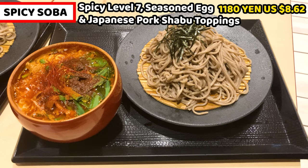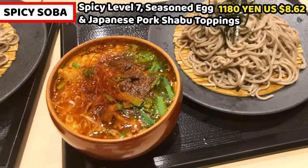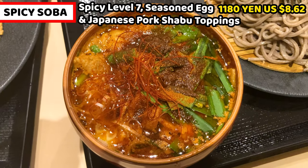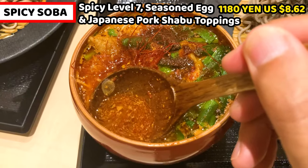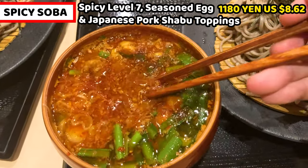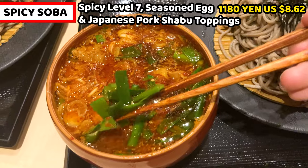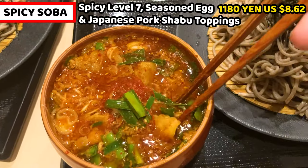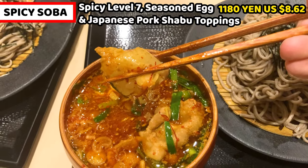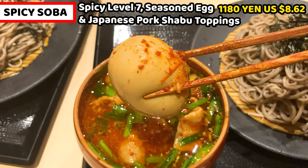This is spicy soba level 7 with seasoned egg and Japanese pork chop. It costs 1,180 yen, about 8.62 US dollars. Look at the dipping soup — it's so red! Surprisingly, the soup is not really thick; it's runny but amazingly red. Sliced chili is in the soup, along with green onions again — the same as we saw with level 1. This is Japanese pork chop, which is sliced pork belly, colored red. The last topping is a seasoned egg — it usually looks nice, but this looks so spicy.